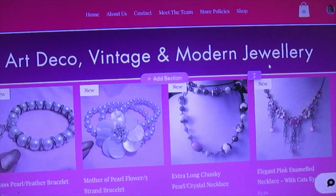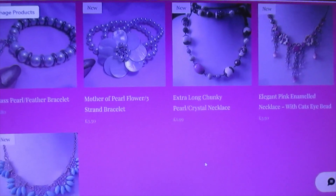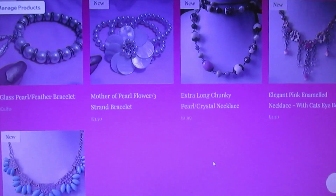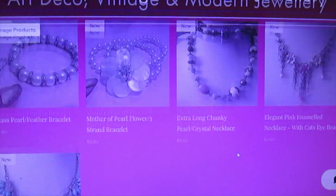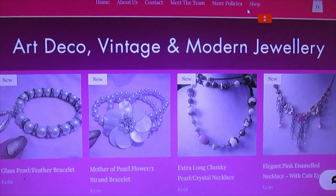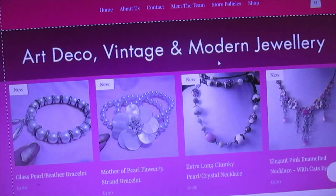It's Art Deco Vintage and Modern Jewellery, and they'll all be listed here like we've done on the original store for the laces and trims. That way you don't have to trudge through page after page, although there will be a search function in the shop. So I'm just going to go to preview and we'll see what this is like and make sure everything works.